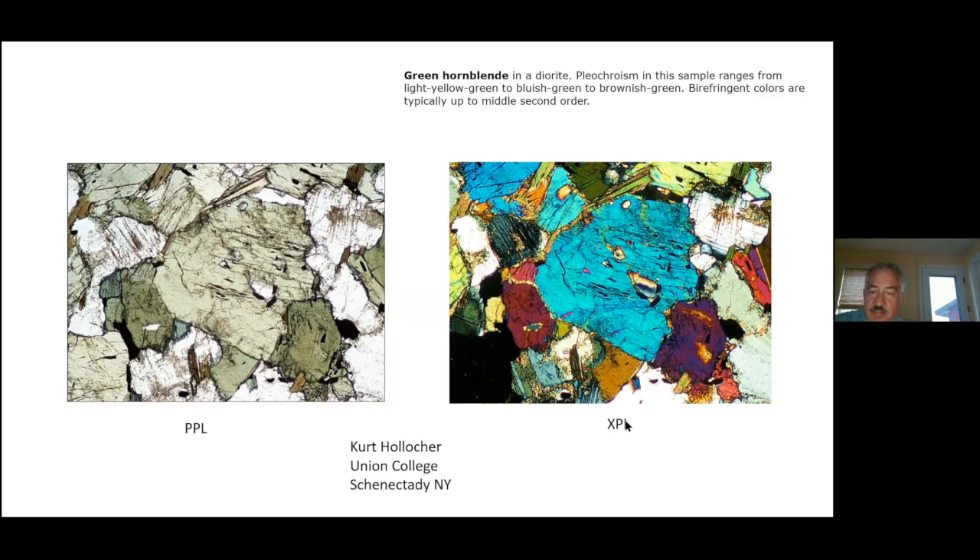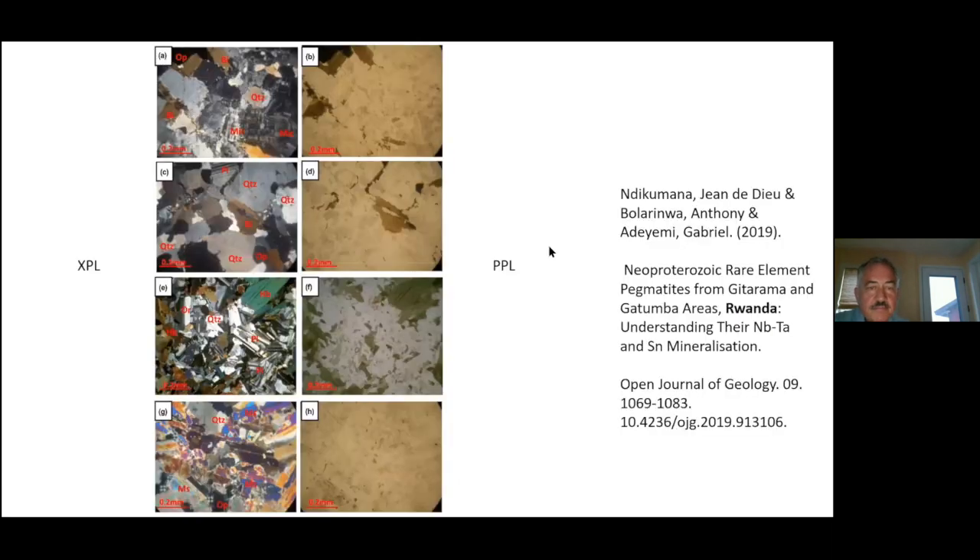XPL stands for cross polarized light; PPL stands for plain polarized light. It's common to do both — you change the kind of light and get a dramatically different image. Here's another example of why this is useful: researchers looking for rare earth deposits in Africa took rocks and made thin sections to get information for economic purposes. The plain polarized light slides all look the same, but cross polarized light dramatically gives more information — not just higher resolution, but allowing identification of different minerals and what's in between them. Experts care as much about what's between minerals as about the minerals themselves.